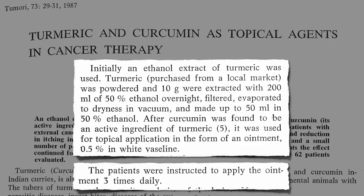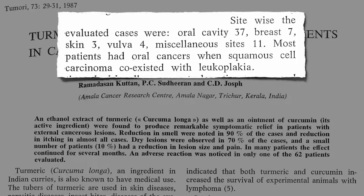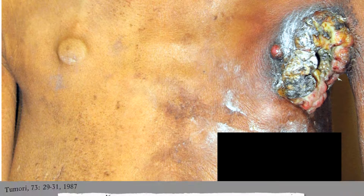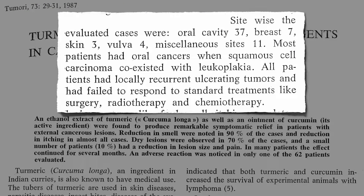What kind of cancer can you get at with a finger? These were folks with cancers of the mouth, breast, skin, vulva, and elsewhere. Isn't breast cancer under the skin? Not always — advanced breast cancer can ulcerate right through the skin. These were all people with recurrent ulcerating tumors that had failed to respond to surgery, radiation, and chemo.